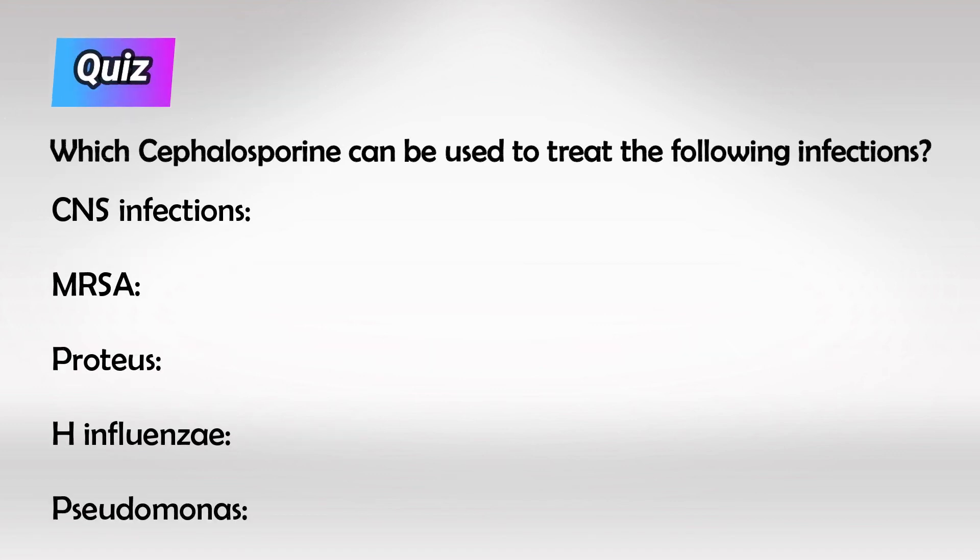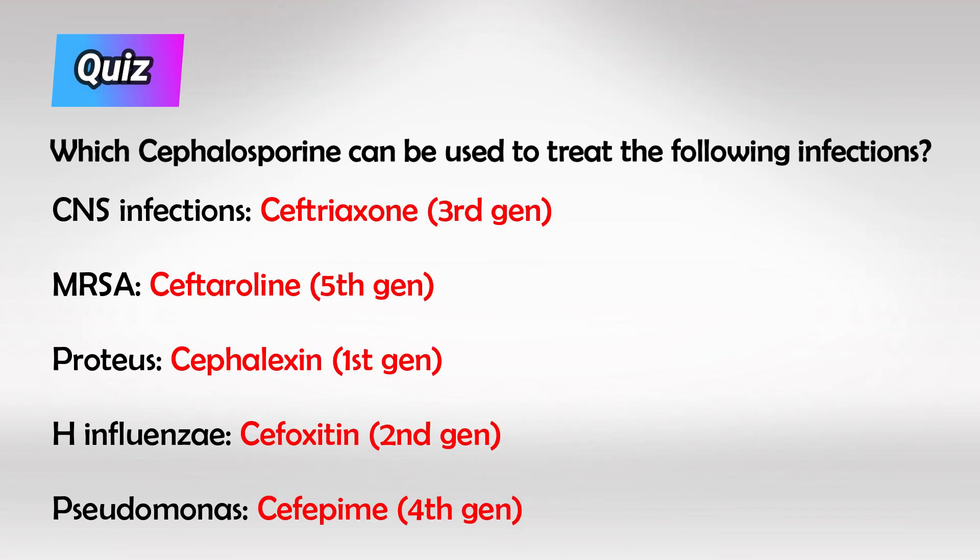Here's a small quiz for you to test your retention — which Cephalosporin do we use to treat the following infections? Alright, that's all I have. Thank you so much for watching and hopefully this helps.